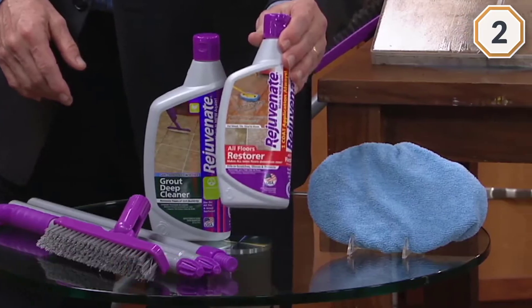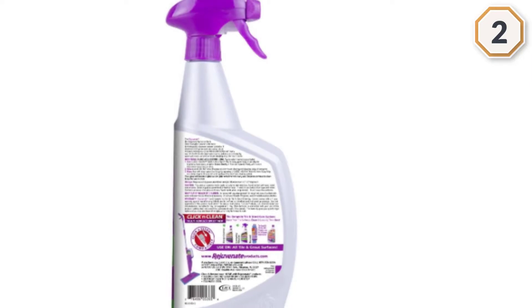Using Rejuvenate Nontoxic Bioenzymatic Scrub-Free Tile and Grout Cleaner is simple.